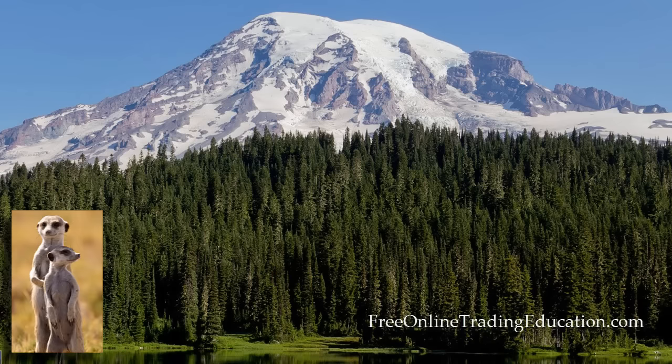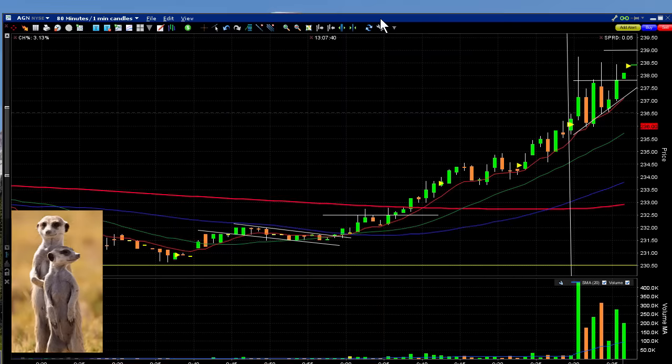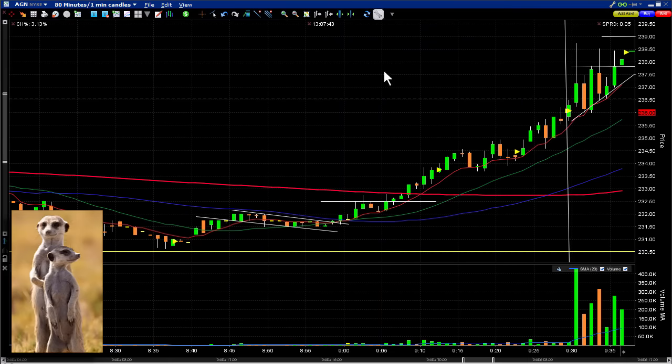This is Mark the Meerkat with Free Online Trading Education dot com, brought to you by Grok Trade. I'm an analyst host of the Grok Star Trading Room and perhaps your future mentor. Today's lessons are on being nimble while trading as well as managing your stops. Let's take a look at two trades that I had this morning on AGN, which had big news that they're not going to be merging with Pfizer.